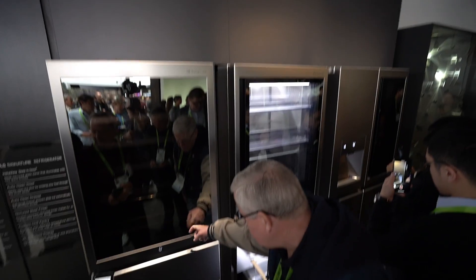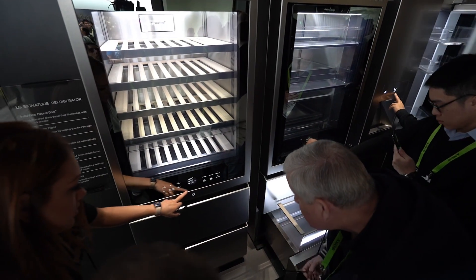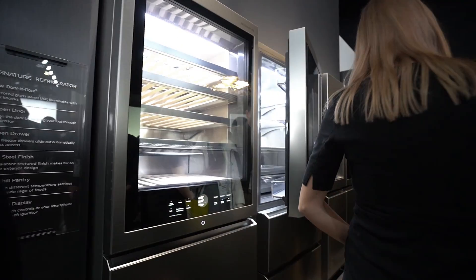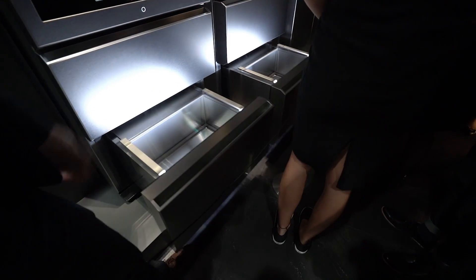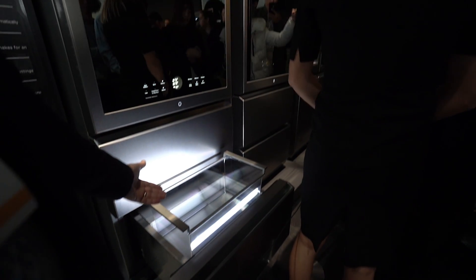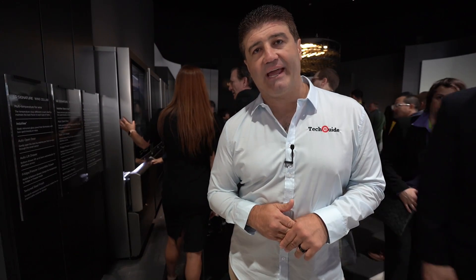LG's Signature range combines beautiful aesthetics with ease of use, spanning from appliances like refrigerators to their Signature wallpaper OLED TVs. One standout Signature product is this refrigerator, which can be configured as a wine cellar or a regular fridge. It features a large window on the front that becomes see-through with a double tap, and an automated bottom drawer — pass your foot in front of it and it magically opens, with the shelves rising to meet you so you don't have to bend over.